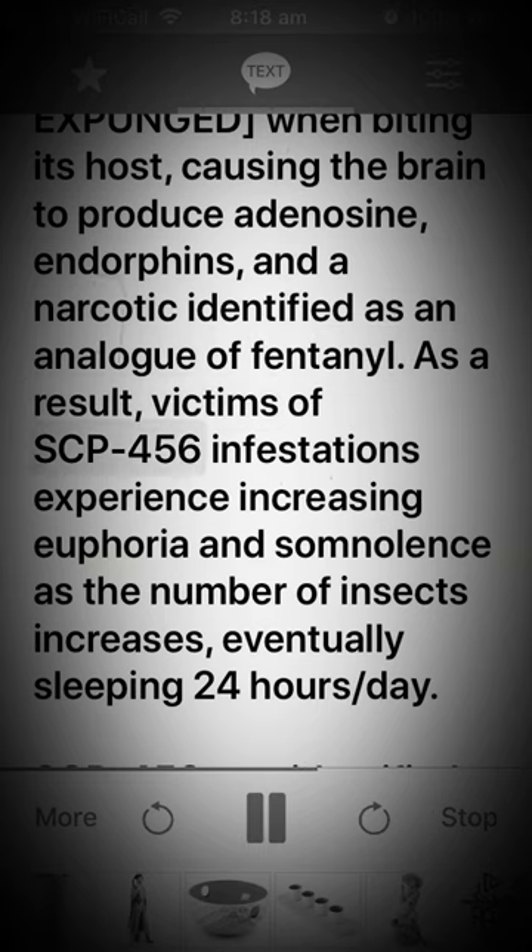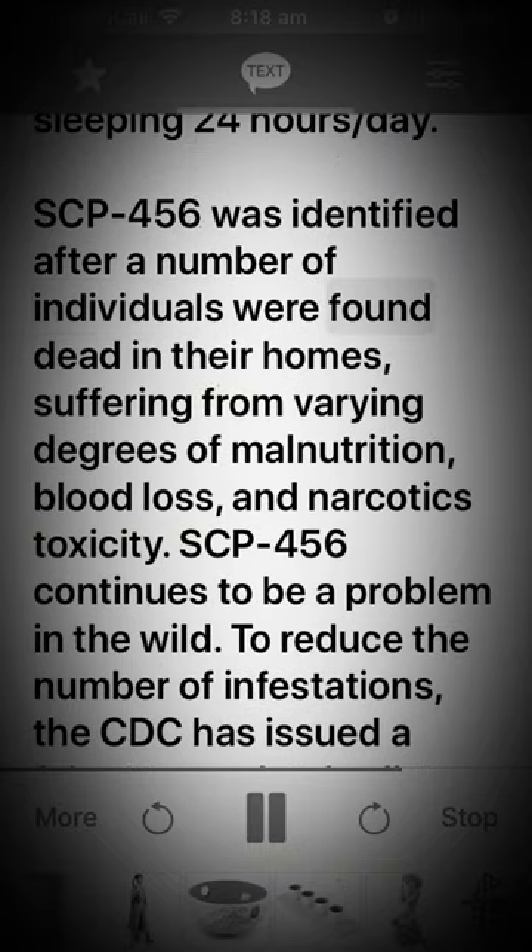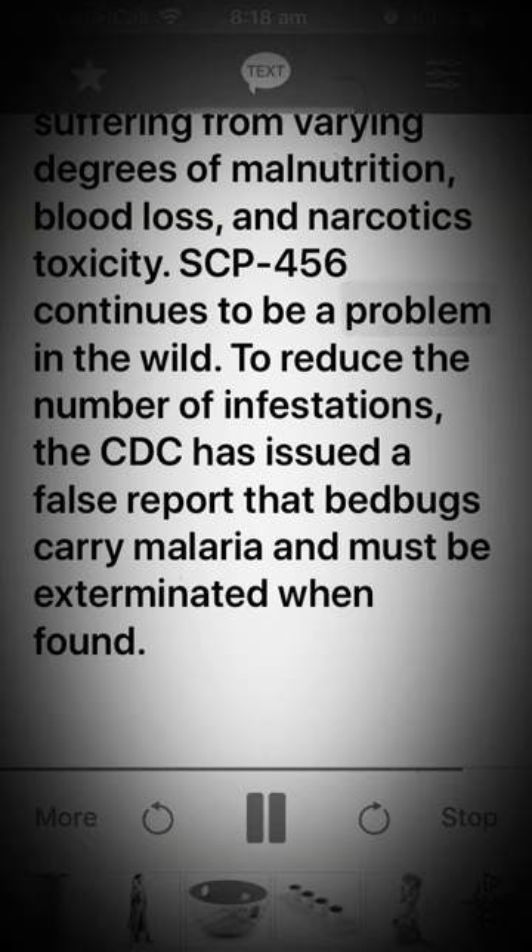As a result, victims of SCP-456 infestations experience increasing euphoria and somnolence as the number of insects increases, eventually sleeping 24 hours a day. SCP-456 was identified after a number of individuals were found dead in their homes, suffering from varying degrees of malnutrition, blood loss, and narcotics toxicity.